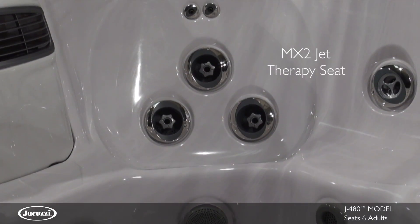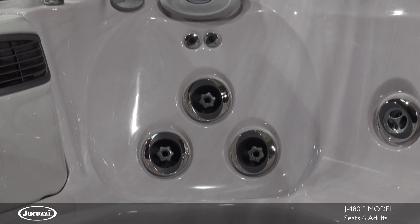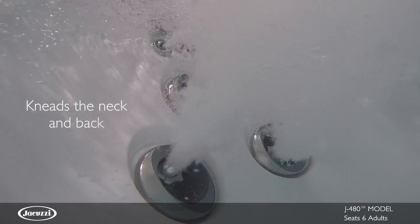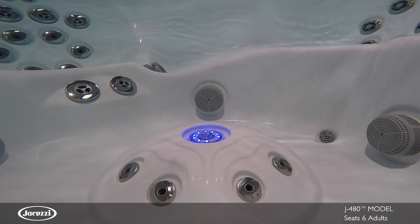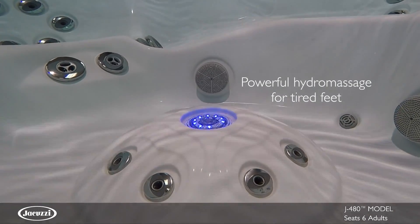The deeply contoured MX2 jet therapy seat supports your body in the ideal position and focuses on the lower back, while kneading your neck and upper back for complete back tension release. In the foot dome, a circle of powerful FX jets stimulates small muscle groups in your tired feet.